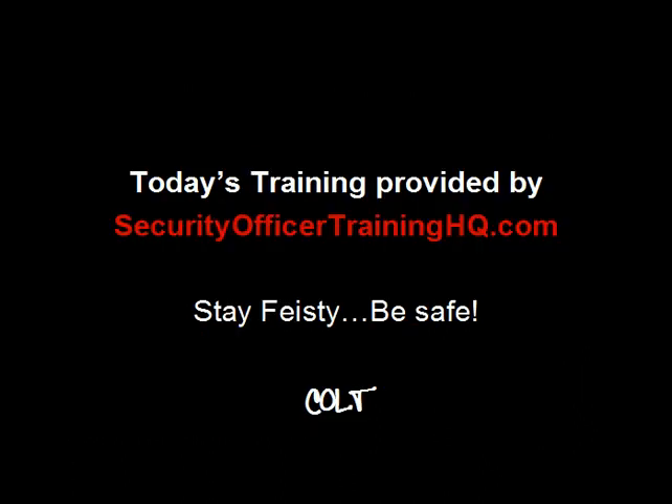There you have it — five simple steps to be a professional security officer. That'll do it for now. Thanks for listening, and stay feisty and be safe.